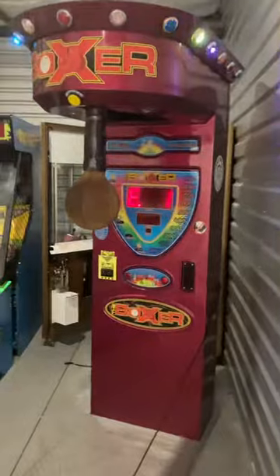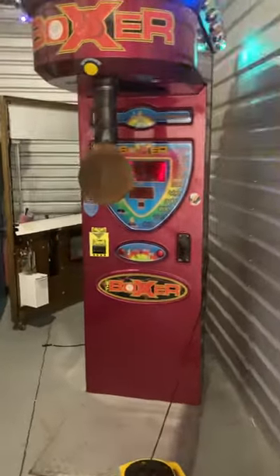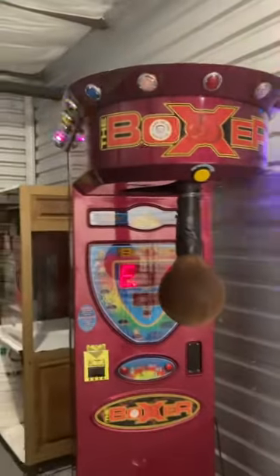Once you fix that motor up top for the bag, you'll be in good shape. This item is located in Charlotte, North Carolina — local pickup, local delivery, and shipping are available. This is a Coney Island boxer arcade game machine. Thank you for watching.